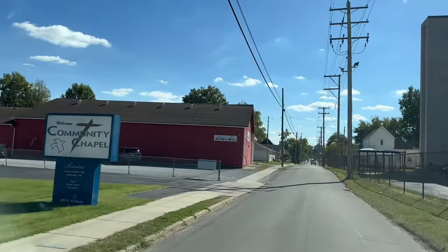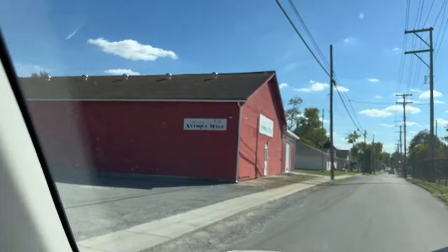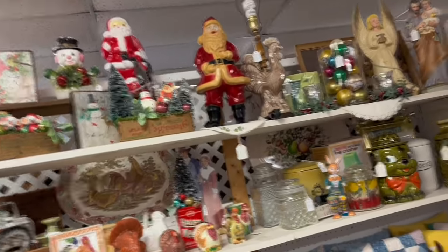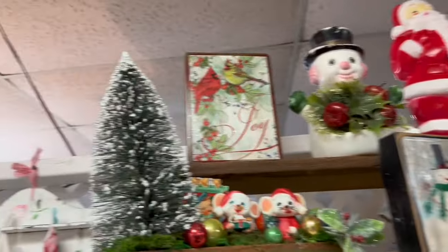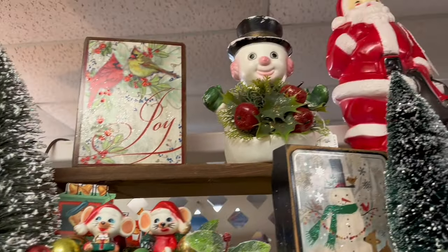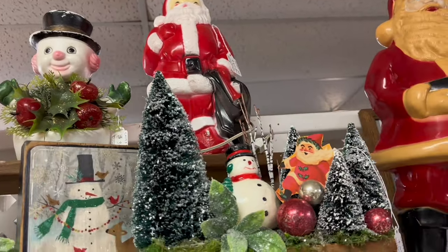That was a lot of finds at the first antique store — I was kind of surprised at everything I found. Now I'm on to the second place. A lot of the vendors in this antique store mixed their antiques with the newer stuff, so there's some new bottle brush trees mixed in with some old antique decorations making really cute centerpieces.